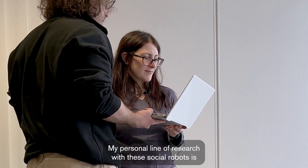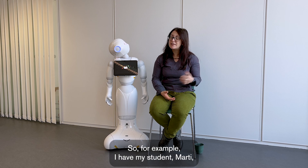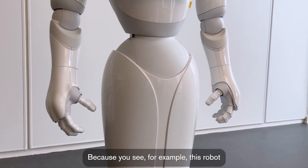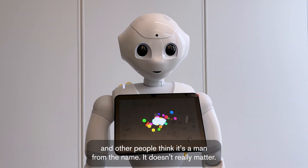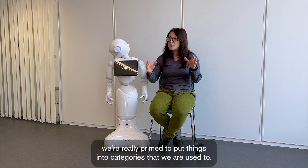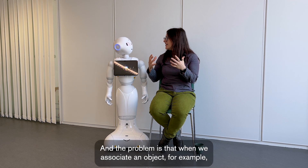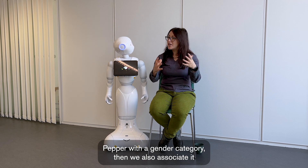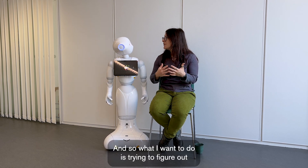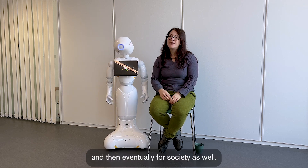My personal line of research is making small improvements in society. For example, my student Marti is going to continue work on using robots to fight gender stereotypes in society. From its voice, lots of people think Pepper is female; others think it's male from the name. The point is that we as humans are primed to see gender in things — to put things into categories we're used to. When we associate an object like Pepper with a gender category, we also associate it with implicit gender stereotypes. I want to figure out if by changing some parameters on the robot, we can decrease those stereotypes for the robot and eventually for society as well.